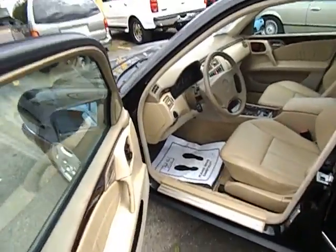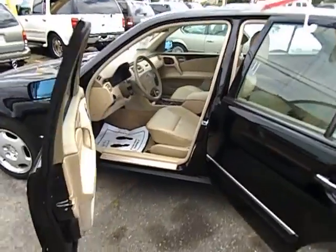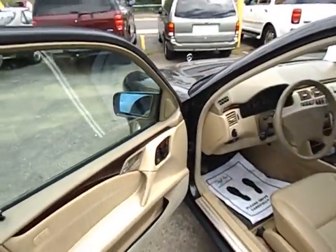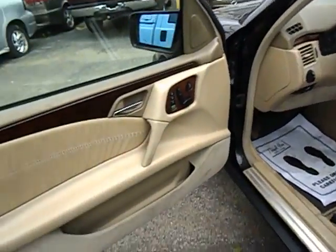Let's take a look at the interior on this 1999 Mercedes-Benz. This is an E430. Very good condition for a '99 — there's 96,000 miles.